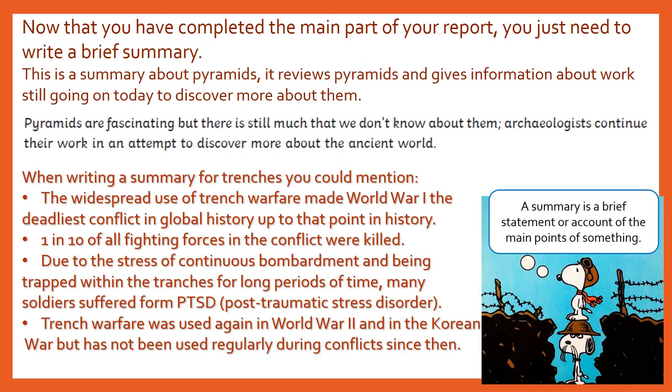Now that you have completed the main part of your report, you just need to write a brief summary. This is a summary below about pyramids — it reviews pyramids and gives information about work still going on today to discover more about them. So: pyramids are fascinating, but there's still much that we don't know about them. Archaeologists continue their work in an attempt to discover more about the ancient world.